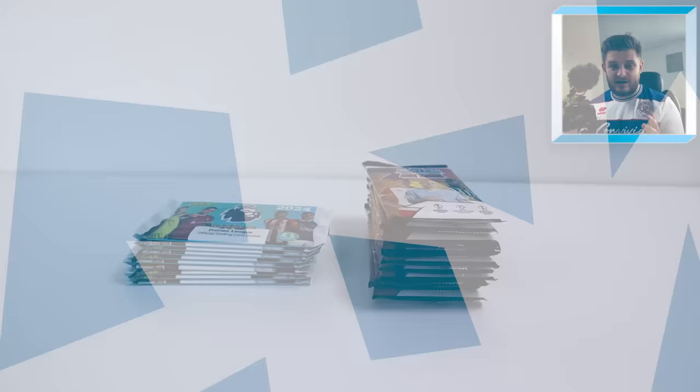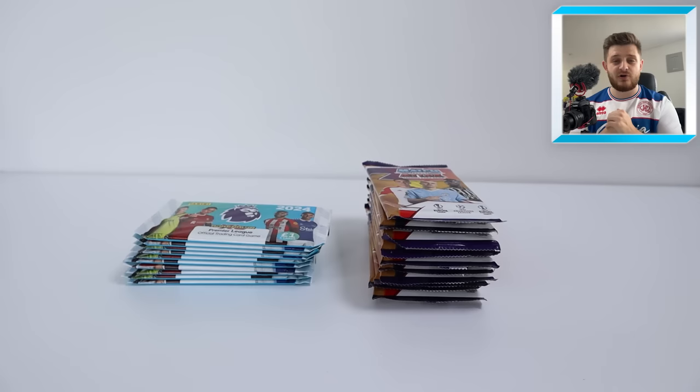Quickly before we get into this video, if you're looking to complete these collections and get the last card you need to finish the sets, then check out footballcardsdirect.com. The link is in the description and you can get all of your single cards from them.